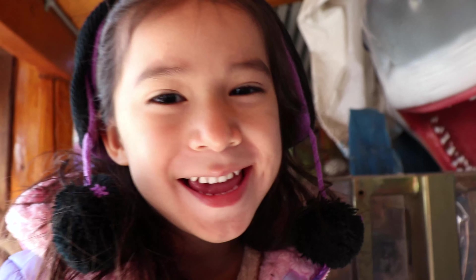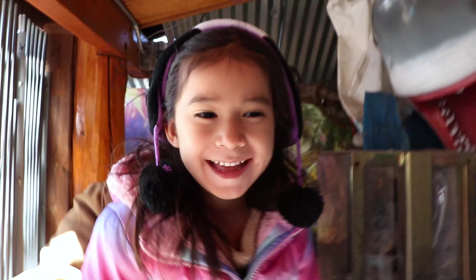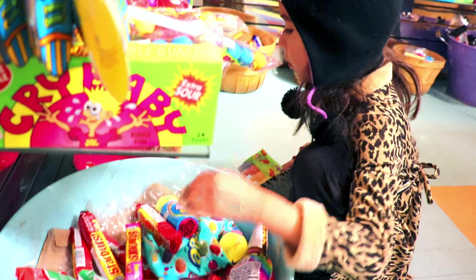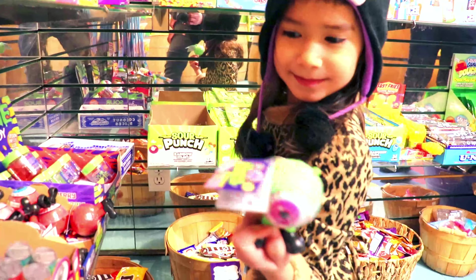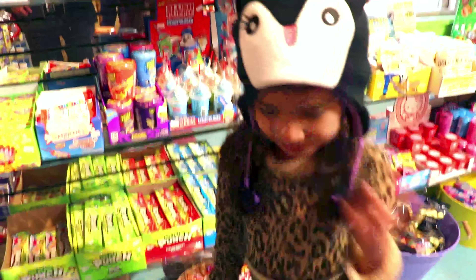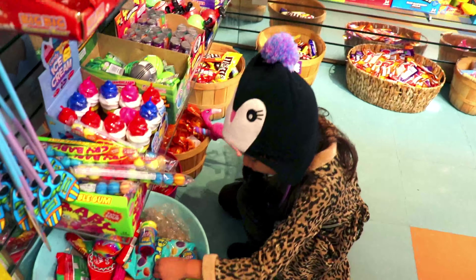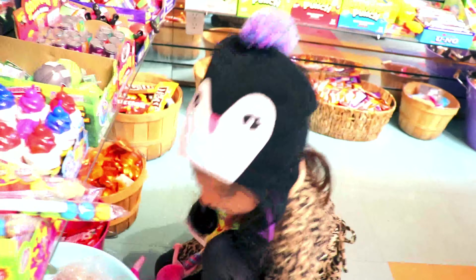Don't eat me! Please don't bite me! Please don't bite me! Ahhhh! Look at these! Toys! We've got a toy here! What is it? Oh cool! A little ice cream toy!